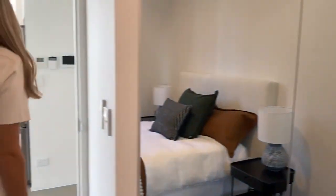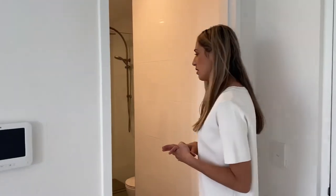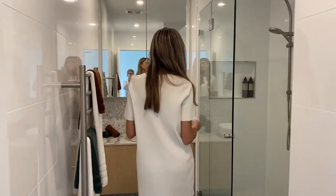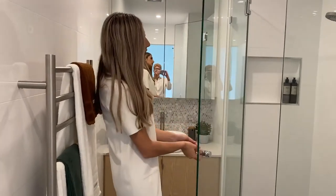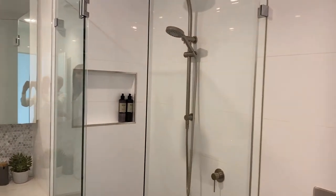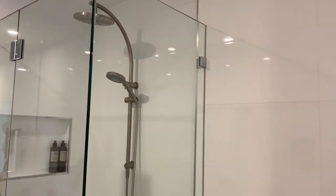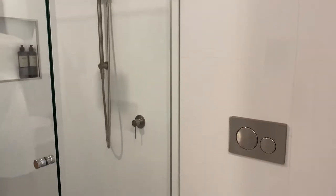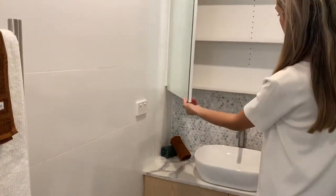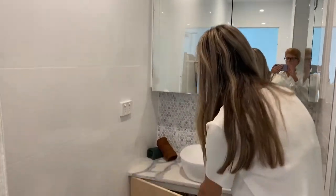And we'll bring you through to the main bathroom of the home. So again we've got our towel rack over here, and our shower with the double shower head again. And again some more storage - we've got storage on top of the basin there, and some more down the bottom.